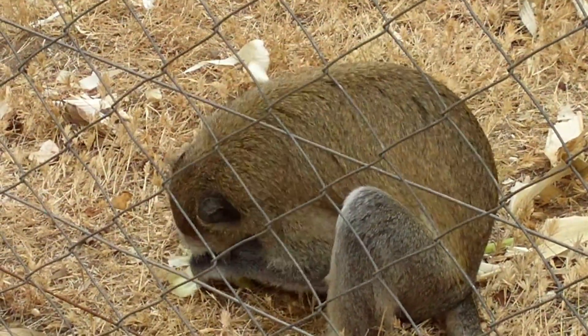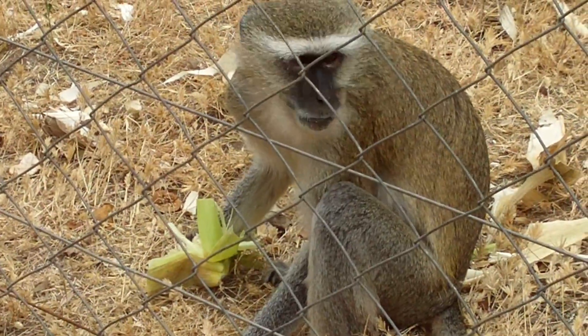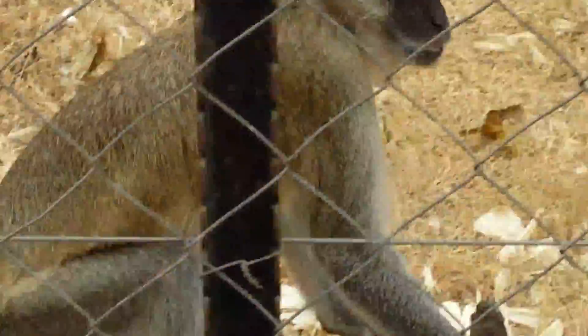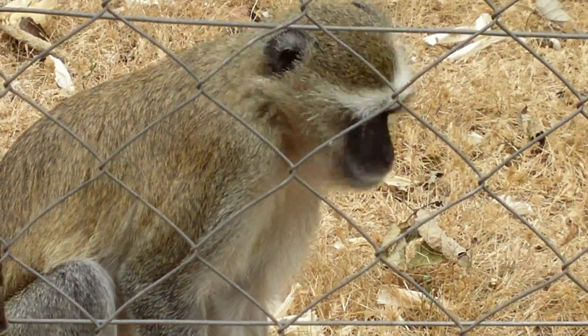So this is the vervet monkey. He's got maize there — corn. He says more people. Yeah, he's eating maize. He's curious, but they know about the fence; they're not going to touch it.